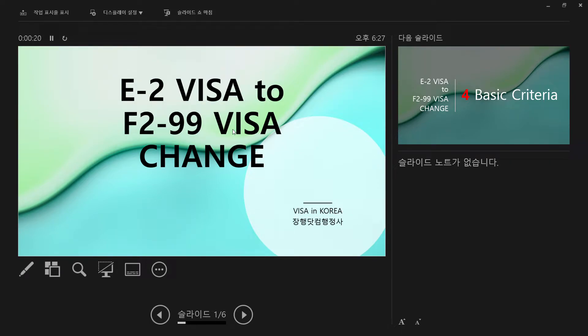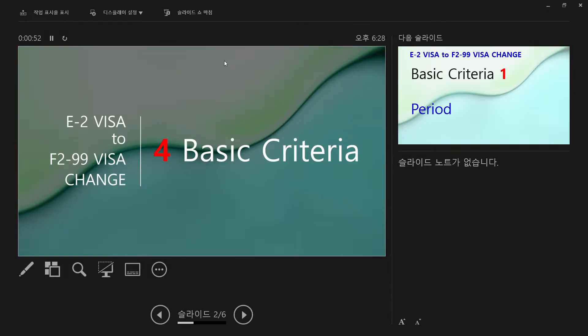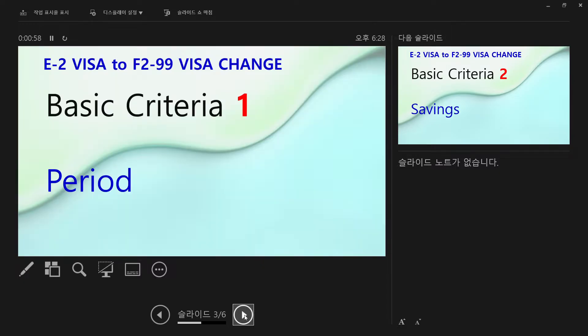This is Visa in Korea, Mr. Jang. I failed several times to record this PPT file with the voice recording, I tried to complete it. I'm really sorry about that. So if you are holding an E2 visa and want to change to an F-99 visa, there are four basic criteria required. We can see what the basic four requirements are.